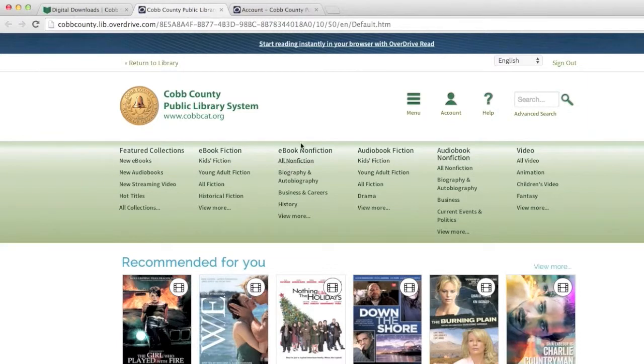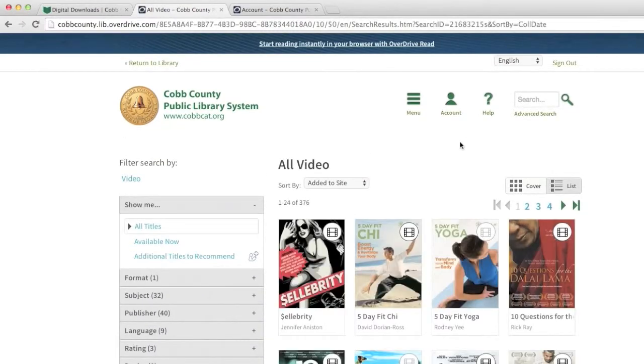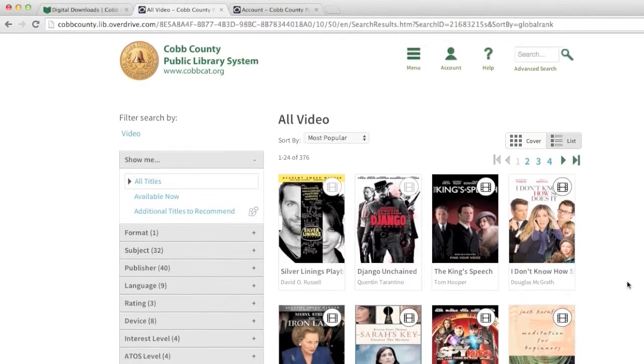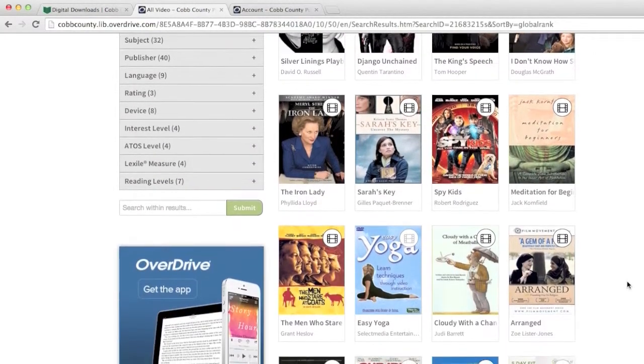Content includes feature films, documentaries, and children's classics. The process is easy and no special software is required. To get started streaming videos from Overdrive, you'll need your library card number and PIN number. Videos can be viewed on almost any PC through an internet browser and on most mobile devices.